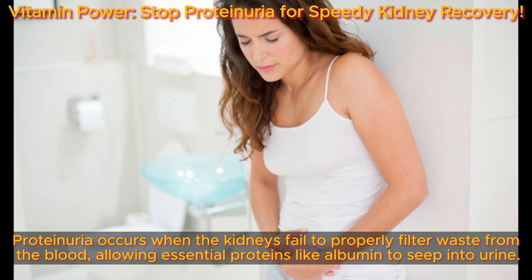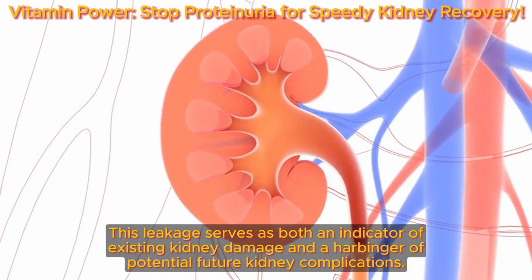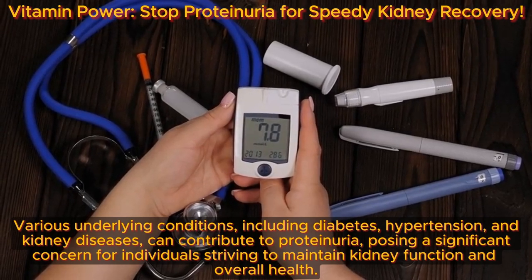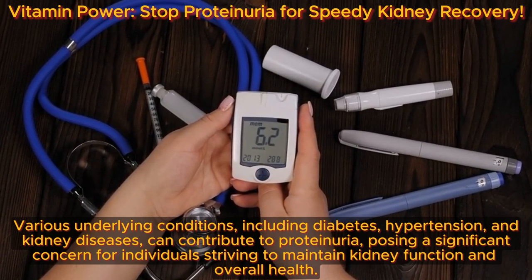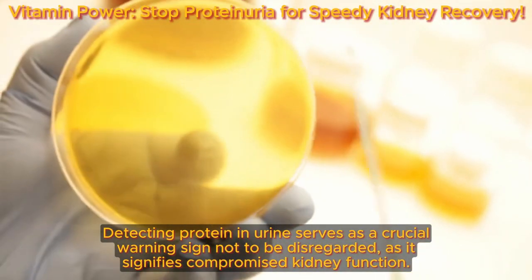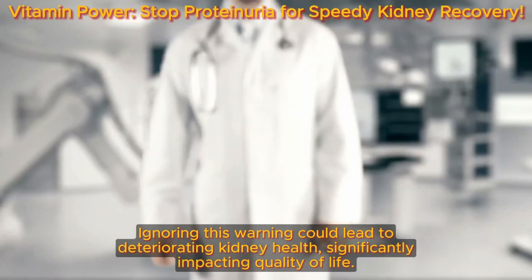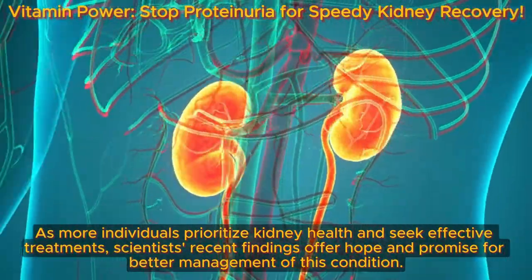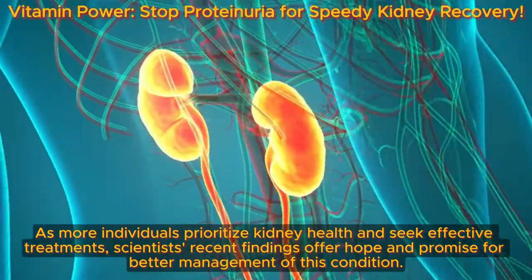Proteinuria occurs when the kidneys fail to properly filter waste from the blood, allowing essential proteins like albumin to seep into urine. This leakage serves as both an indicator of existing kidney damage and a harbinger of potential future kidney complications. Various underlying conditions, including diabetes, hypertension, and kidney diseases, can contribute to proteinuria, posing a significant concern for individuals striving to maintain kidney function and overall health. Detecting protein in urine serves as a crucial warning sign, as it signifies compromised kidney function. As more individuals prioritize kidney health, scientists' recent findings offer hope for better management of this condition.